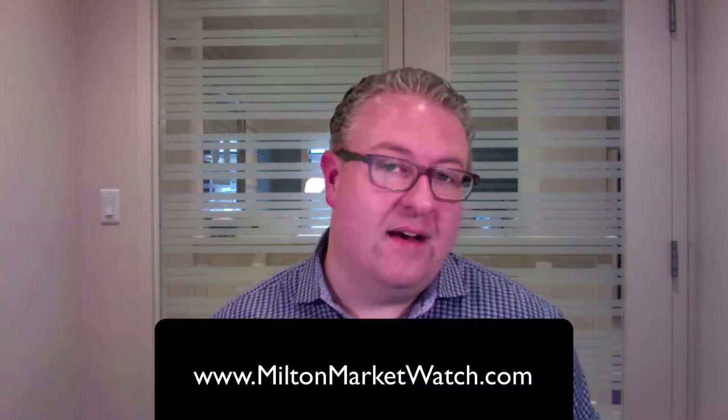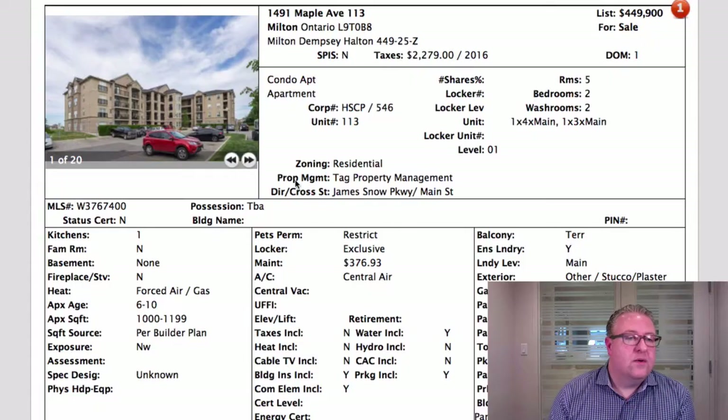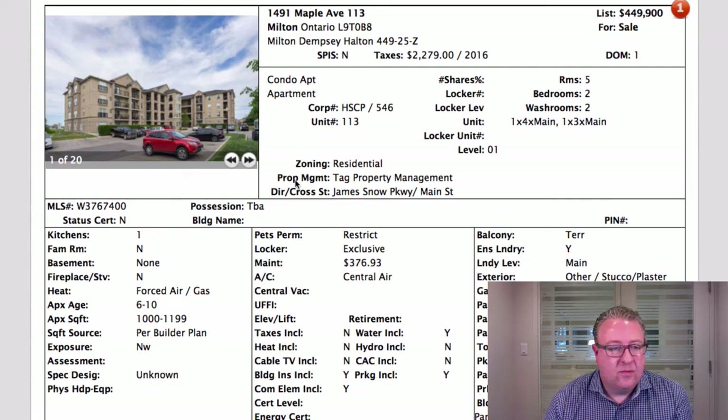Hey, welcome back to Milton Daily Homes — 35 listings, another big day so let's get right to it. If you want daily listings of homes sent right to your inbox as soon as they happen, basically instantly, matching any criteria you want — four bedroom semis, rural, a certain school district — we can set all of that up very simply. Just go to miltonmarketwatch.com.